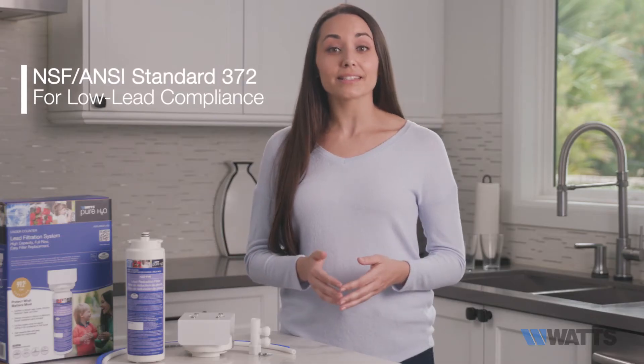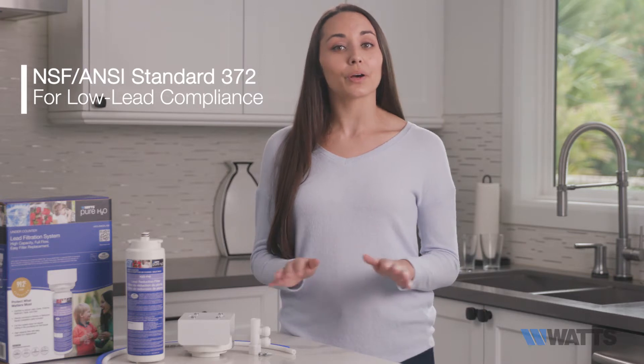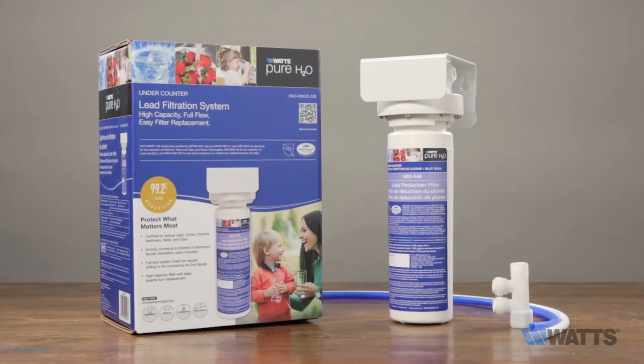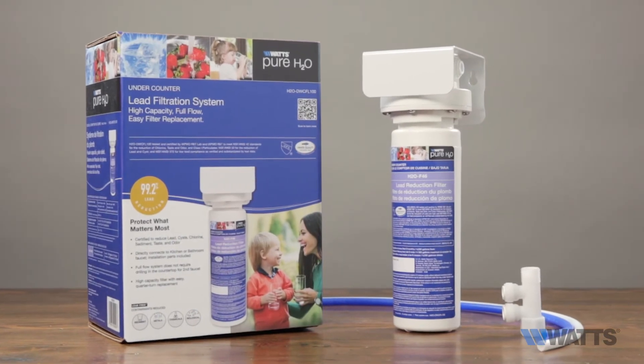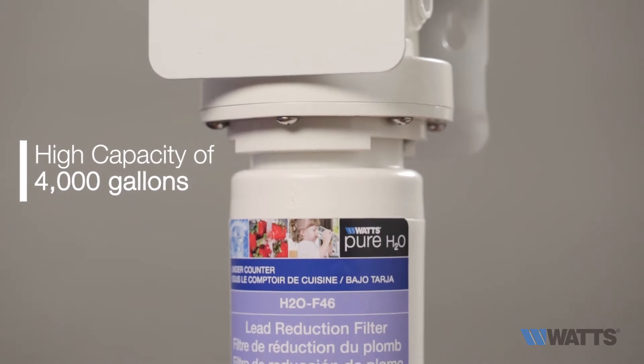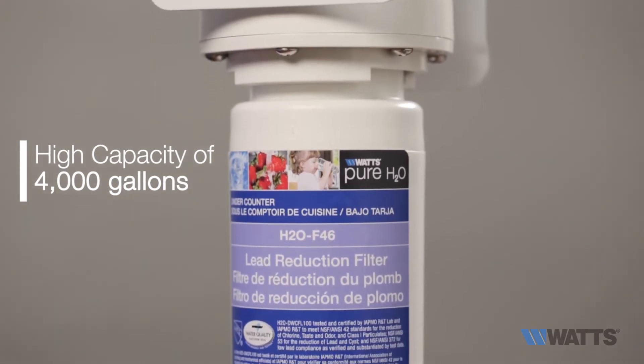And NSF and ANSI Standard 372 for low lead compliance. The Watts Pure H2O Lead Filtration System uses a 0.5 micron filter with a high capacity of 4,000 gallons at 1.5 gallons per minute for less frequent filter changes.